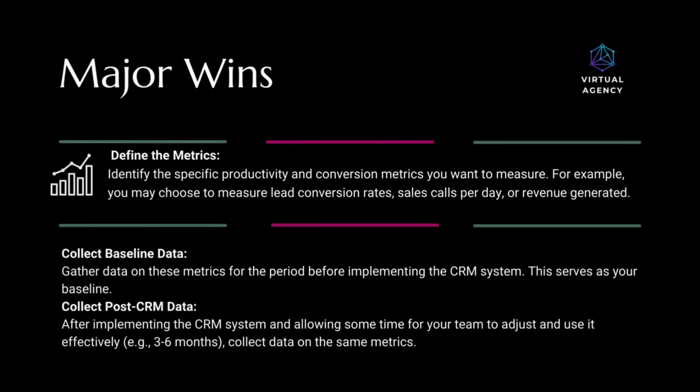Major wins — define the metrics: identify the specific productivity and conversion metrics you want to measure. For example, you may choose to measure lead conversion rates, sales calls per day, or revenue generated. Collect baseline data: gather data on these metrics for the period before implementing the CRM system — this serves as your baseline.